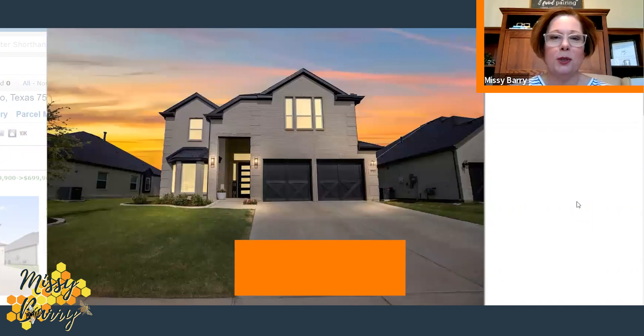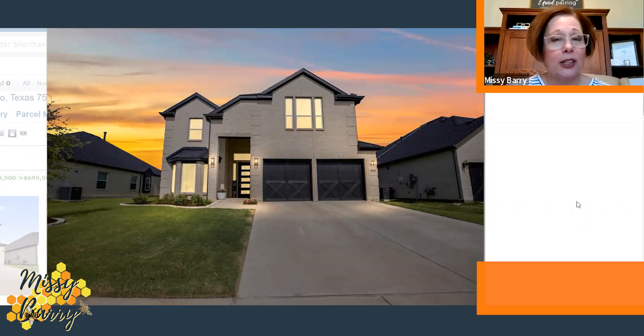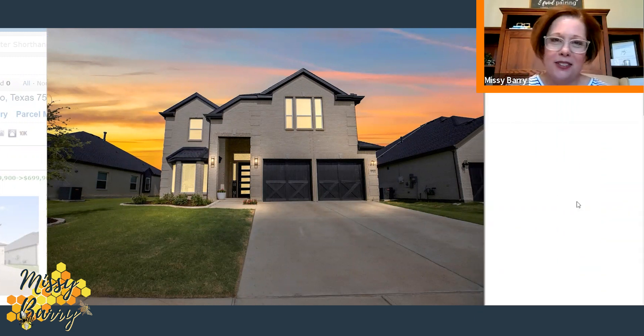We finished the tour with all the beautiful lighting at night. So here it is again: $699,000 in the city of Frisco. Four bedrooms, three and a half bathrooms, two-car garage, two living rooms, and two dining rooms. It comes in at roughly 3,200 square feet and was just built in 2020 — almost like brand new and ready for you.